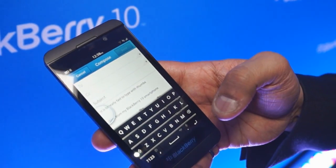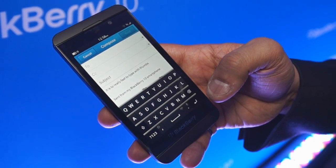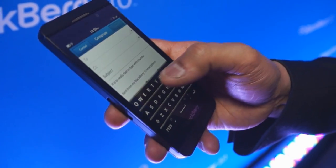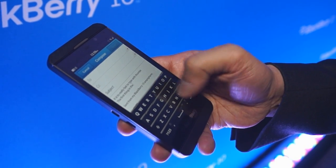You'll notice we have auto-correction. The very unique thing we've done with BlackBerry 10 is we also have word prediction. Instead of predicting the words over the entire keyboard, we actually place them over the next letter you are most likely to look at and touch with your thumb. And with a simple flick, you can toss the entire word onto the screen.